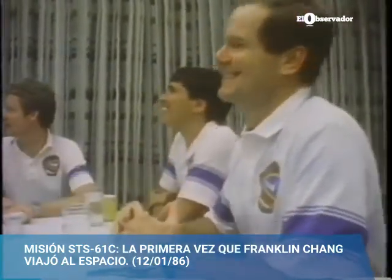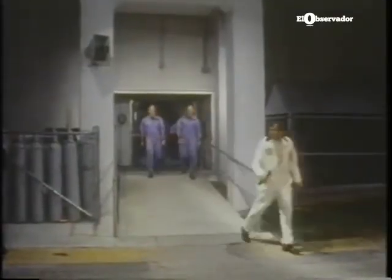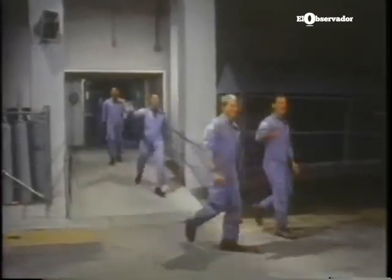As I'm sure you'll recall, we went through five man-ups before we finally managed to launch. This is the actual morning that we finally did launch. We were getting very good at this procedure, walking out to the crew van.